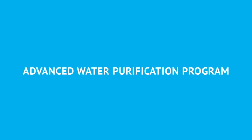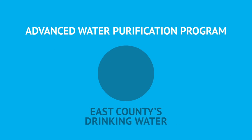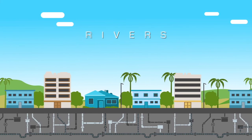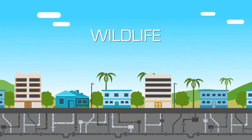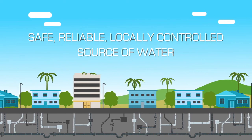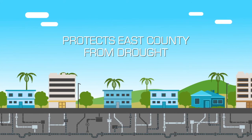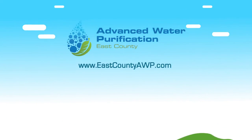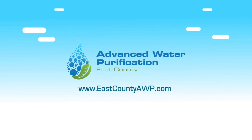The Advanced Water Purification Program has the potential to create up to 30% of East County's drinking water. This project helps our rivers, oceans, wildlife, and saves energy. It creates a safe, reliable, locally controlled source of water. It protects East County from drought, stabilizes costs, and reduces dependence on imported water. Water — it's too valuable to use just once.